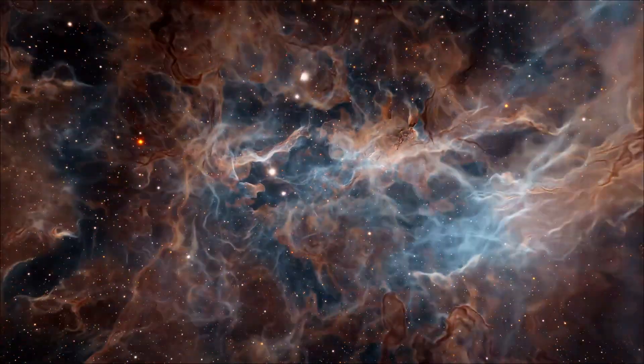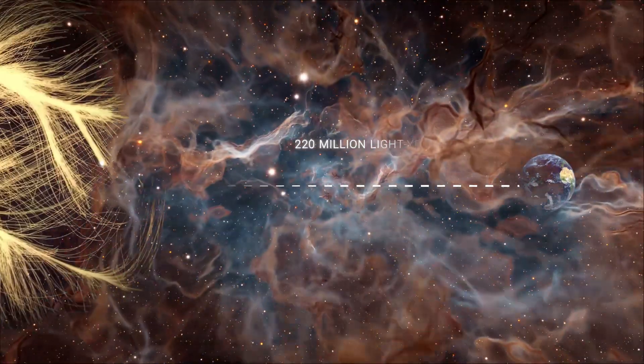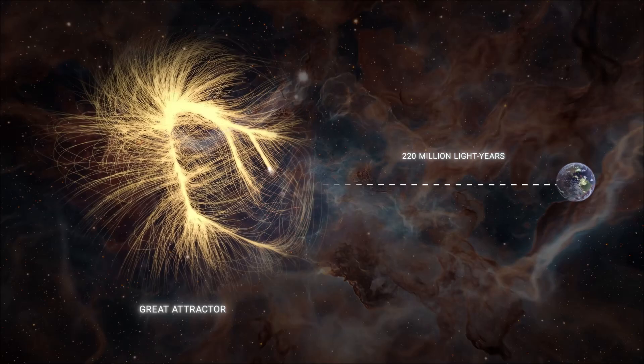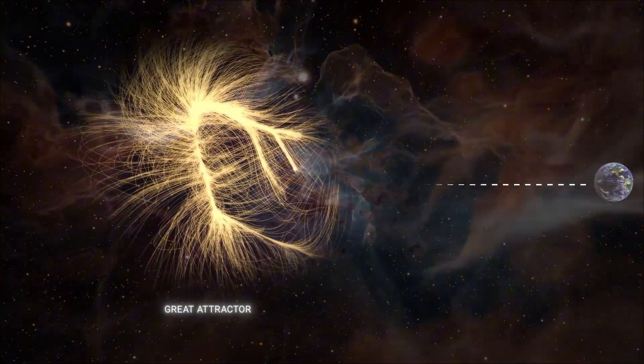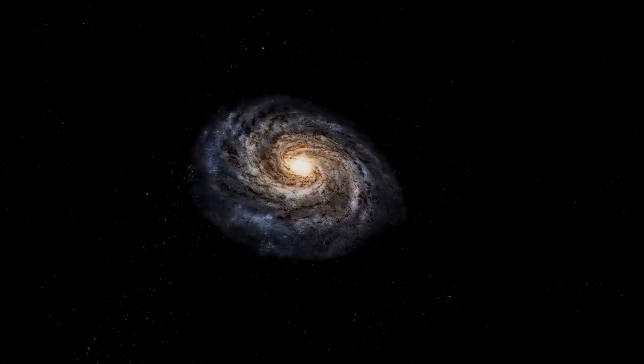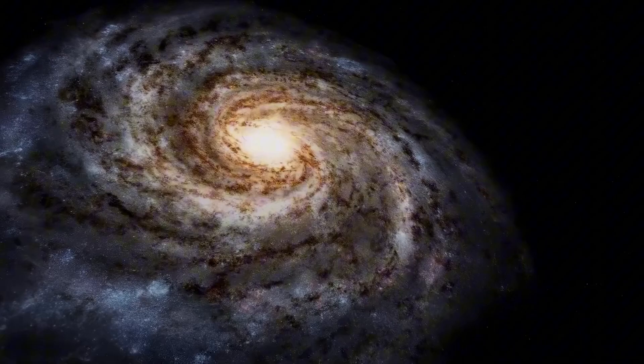What if I told you that there is an invisible cosmic magnet, 150 to 250 million light-years away, that is pulling our entire galaxy and many others towards a single point in space at 2 million kilometers per hour? Would you believe me? You should, because it's true. But where are we racing off to, and why?